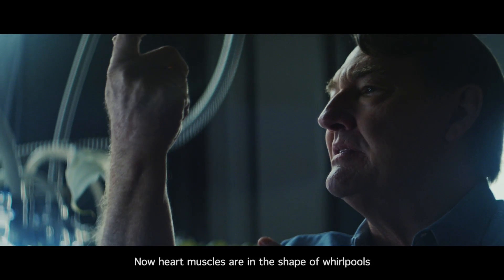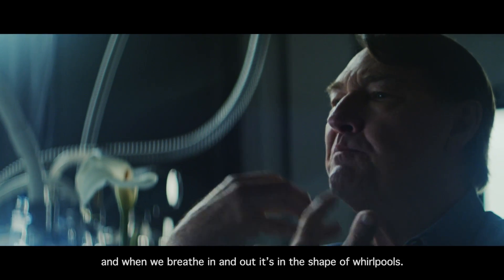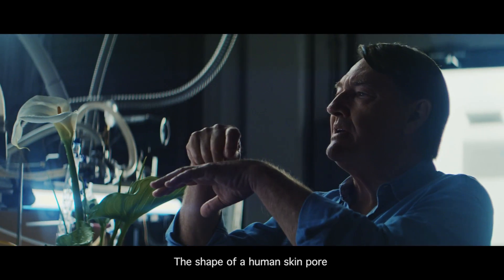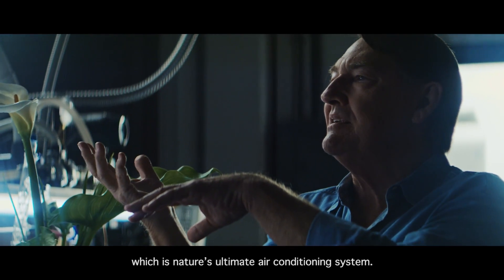Our heart muscles are in the shape of whirlpools, and when we breathe in and out it's in the shape of whirlpools. The shape of a human skin pore is nature's ultimate air conditioning system.